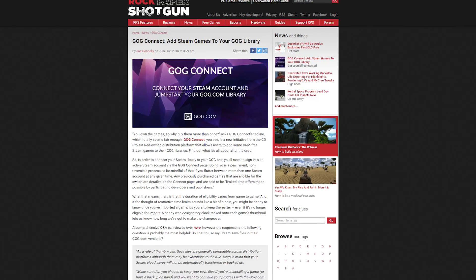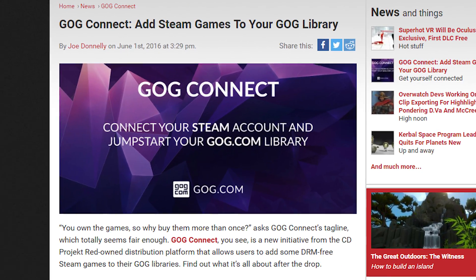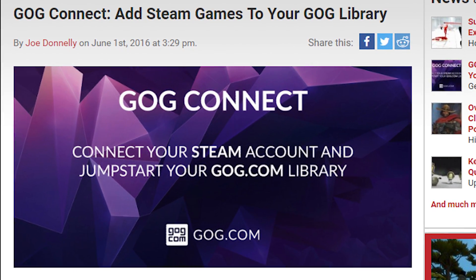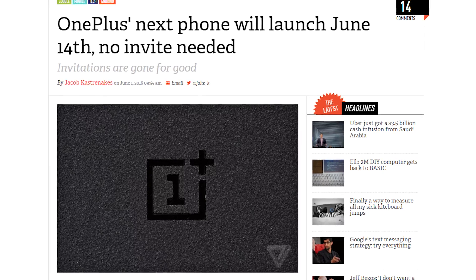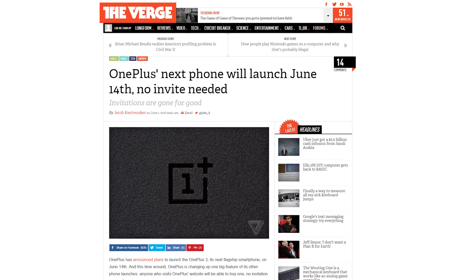GOG.com has announced GOG Connect, a way for you to add certain Steam games to your GOG account so you can play the DRM-free versions without buying a game you already own. The OnePlus 3 will launch on June 14th, OnePlus announced, and for the first time you won't need an invite to buy one initially. Without invites, everybody who wants one of your phones will actually buy yours and not another one.